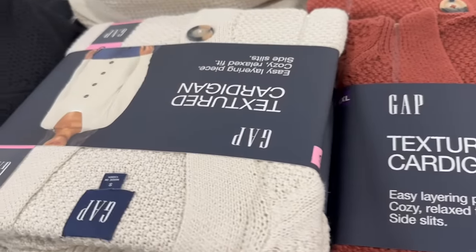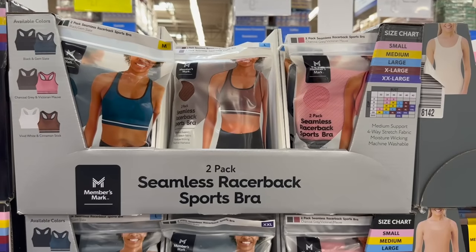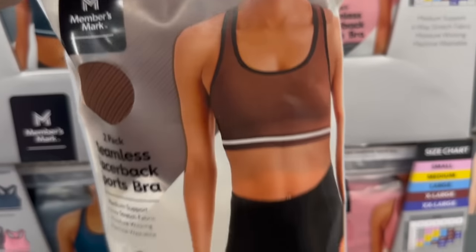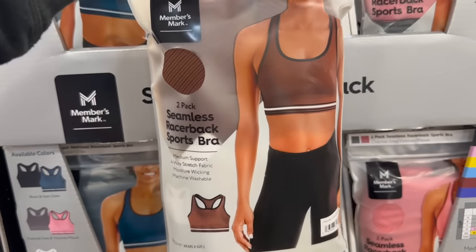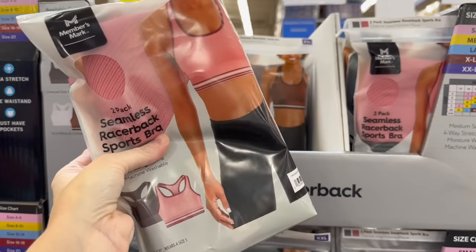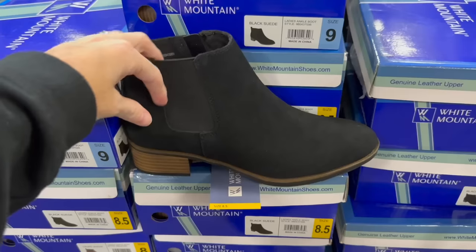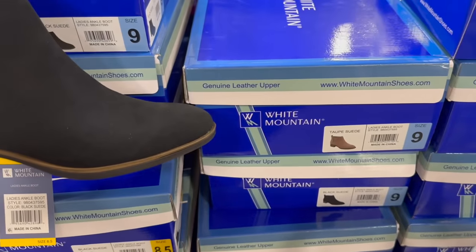Other flannels here are $14.98 in a relaxed fit. They have textured cardigans in multiple colors - black, beige, and green. Look at these seamless racerback sports bras - I love the brown two-pack with white and brown. The pink option is also really pretty, coming with pink and black, all for $14.98 for the two-pack.